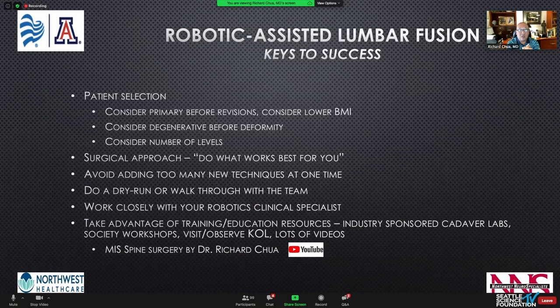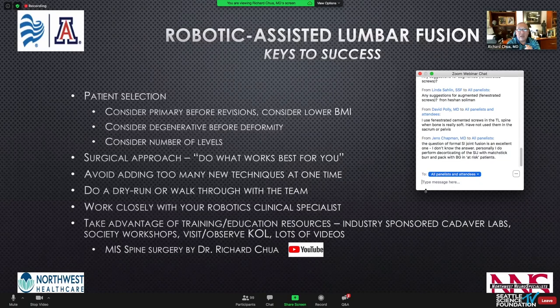Take advantage of all the resources available — industry-sponsored cadaver labs, society workshops, the wonderful Seattle Science Foundation. Reach out to key opinion leaders like Dr. Theodore. There are lots of videos out there, some good and some not. And the final plug: there's a well-done edited video of an MIST lift using the robot on YouTube under my channel.